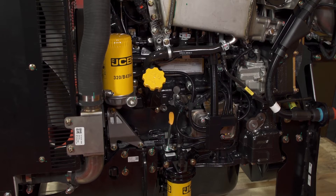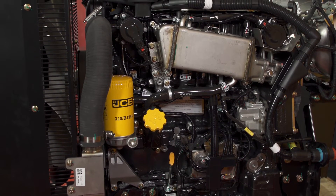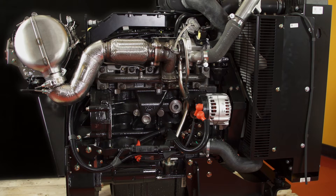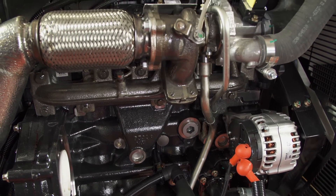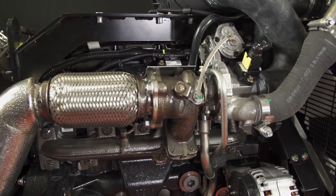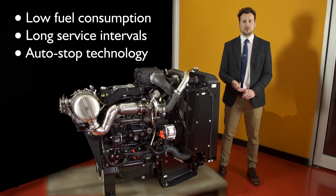At 55 kilowatts, the diesel max engine is equipped with JCB's new integrated particulate control technology, which is used within many of JCB's class-leading machines. This new highly efficient, high torque engine offers great cost of ownership with benefits of low fuel consumption, long service intervals and auto stop technology.